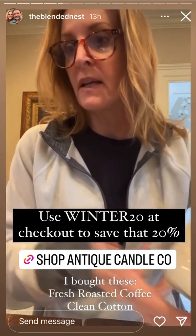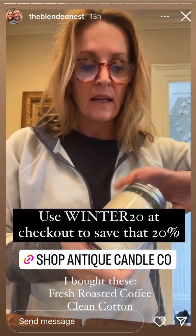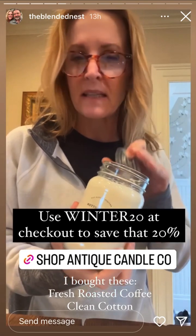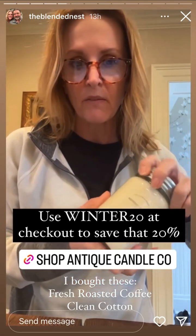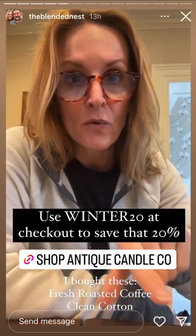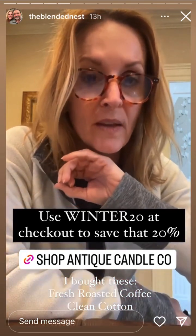I bought this one and then I bought another clean cotton. This one is very clean smelling with a hint of citrus, and that's what I really love about these candles. I'll put my link here. Use winter 20 at checkout to save 20%; free shipping through the continental USA.